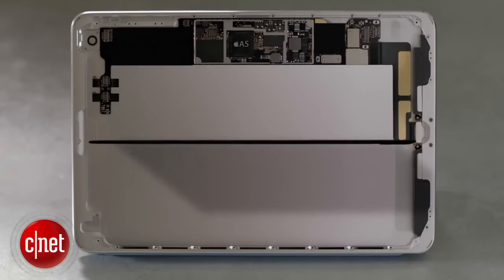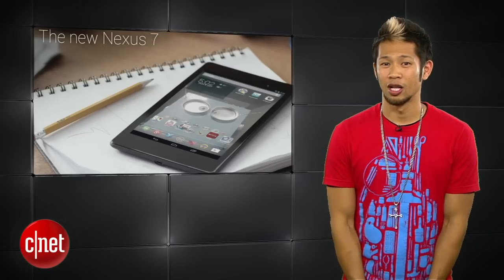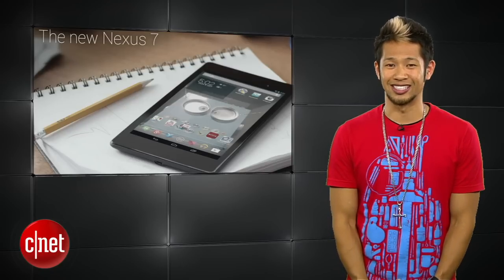We'll just have to wait around the September-October timeframe to find out, because honestly right now, no one can touch the new Nexus 7.